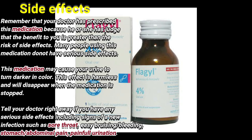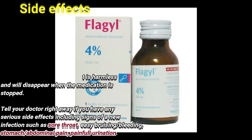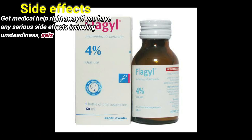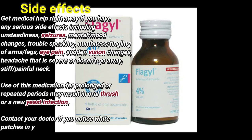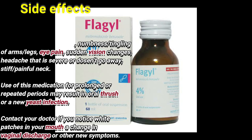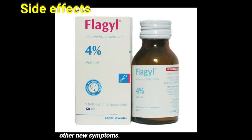This medication may cause your urine to turn darker in color. This effect is harmless and will disappear when the medication is stopped. Tell your doctor right away if you have any serious side effects including signs of new infections such as sore throat, easy bruising or bleeding, stomach or abdominal pain, or painful urination. Get medical help right away if you have any serious side effects including unsteadiness, seizure, mental or mood changes, trouble speaking, numbness, tingling of arms and legs, eye pain, sudden vision changes, headache that is severe or doesn't go away, or stiff or painful neck. Use of this medication for prolonged or repeated periods may result in oral thrush or a new yeast infection. Contact your doctor if you notice white patches in your mouth, a change in vaginal discharge, or new symptoms.